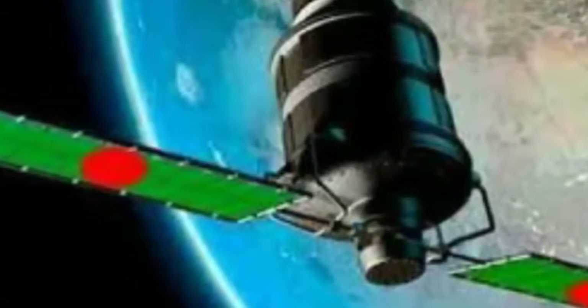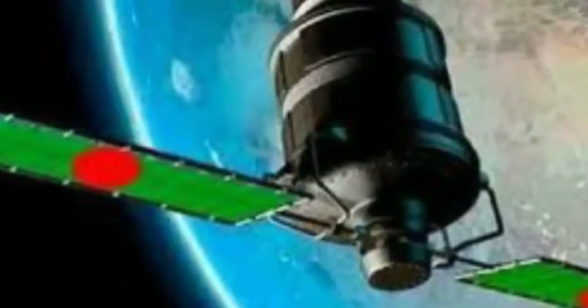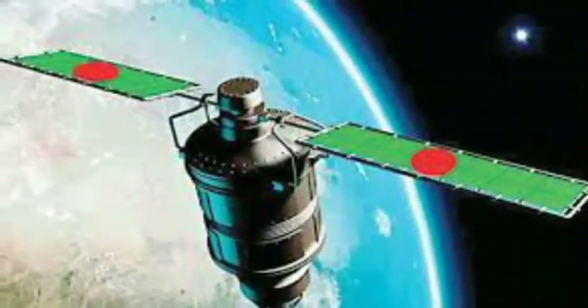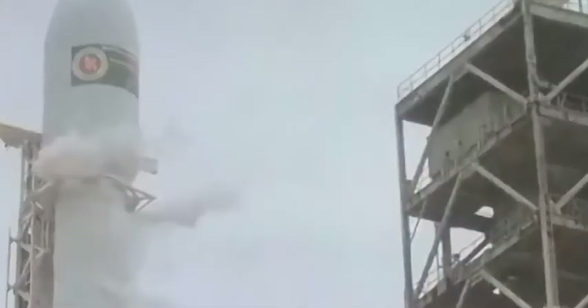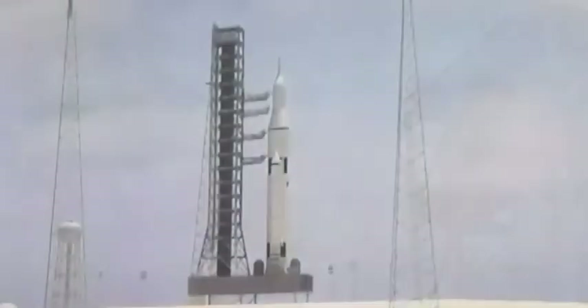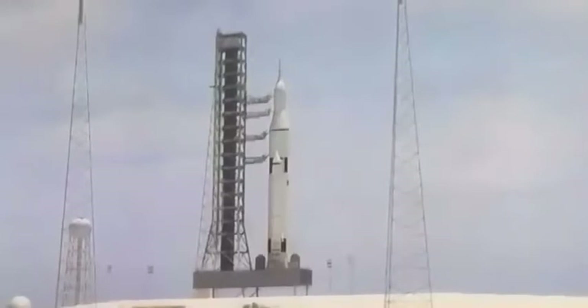The Bungabundu Satellite 1 mission will be the first to utilize Falcon 9 Block 5, the final substantial upgrade to SpaceX's Falcon 9 launch vehicle. Falcon 9 Block 5 is designed to be capable of 10 or more flights with very limited refurbishment, as SpaceX continues to strive for rapid reusability and extremely high reliability.